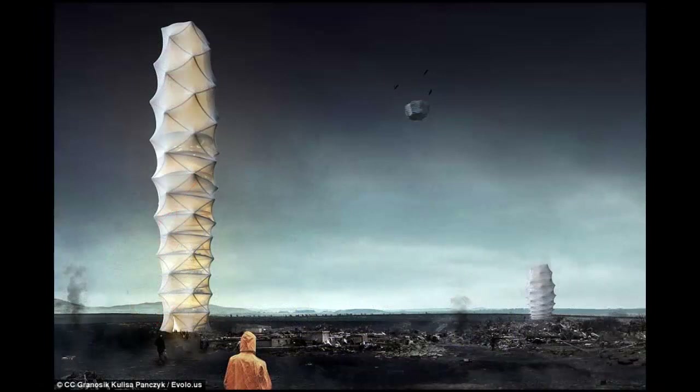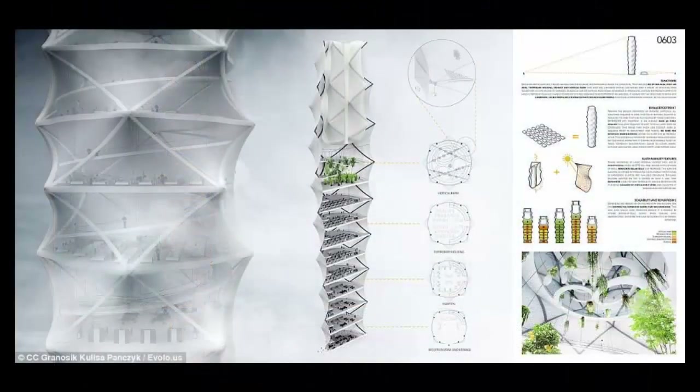Skyshelter ZIP is the work of designers Damian Gronosik, Jakub Kulisa, and Piotr Pancik from Poland. The winners sought to design a disaster relief structure that can be effortlessly and instantly deployed even on unstable soil. Skyshelter ZIP's footprint is on average over 30 times smaller than the area required to host typically used temporary accommodation structures or containers used in such situations.